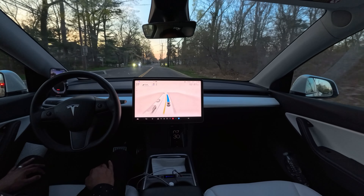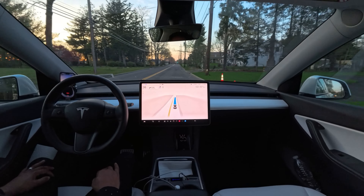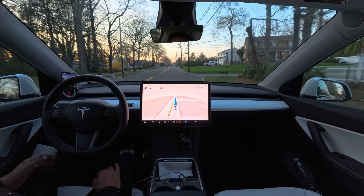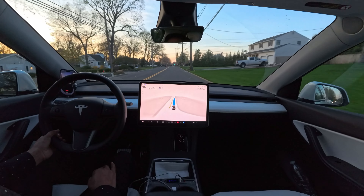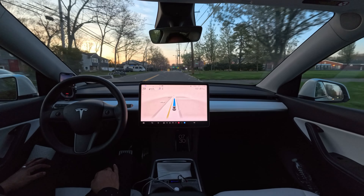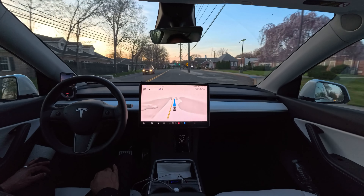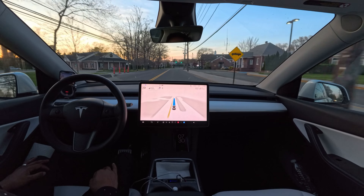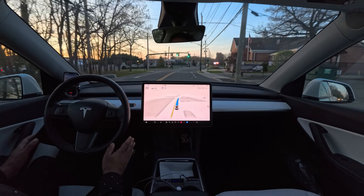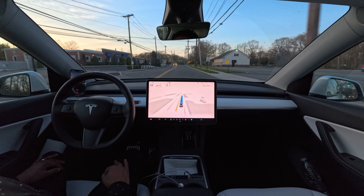Version 12.3.4 seems very, very natural compared to version 12.3. But there is one exact moment where the car ran a red light — I have a video in my channel if you want to find out. That was a very big safety issue. But after those two days, the car didn't make any huge mistake, which is nice.